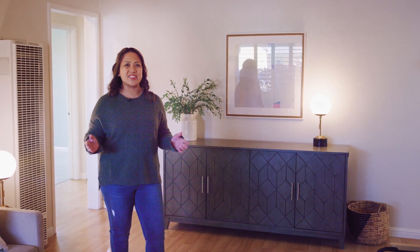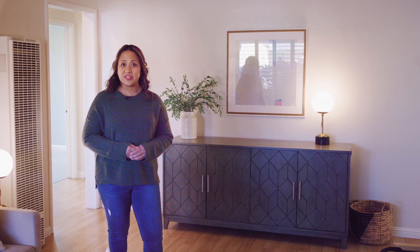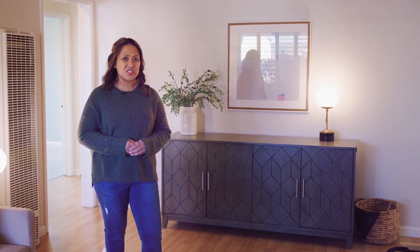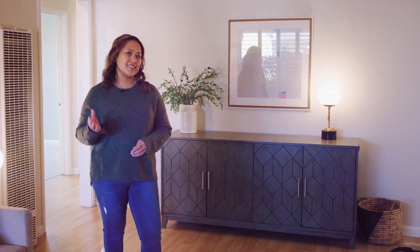Welcome to 124 Fagunda Street in Hayward, California. This single-family home is situated in a Jackson Triangle neighborhood with a spacious and well-maintained backyard. Let's take a look!